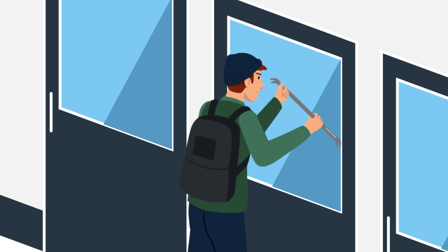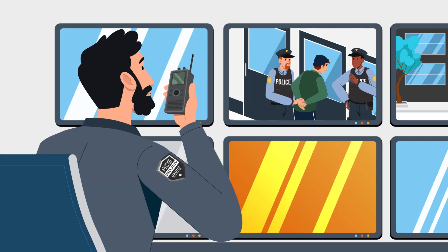If criminal activity is detected, law enforcement and mobile security patrols are immediately notified.